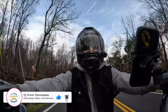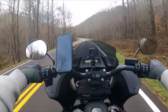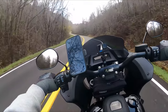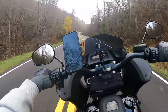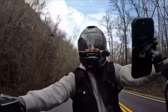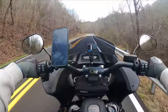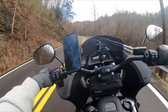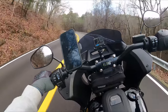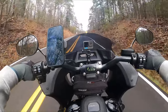Hey everyone, this is Ty and welcome back to the channel. Holy cow, it feels so good being out and riding on this Lowrider ST. Here near where I'm at, Chattanooga, Tennessee, it has rained for about two weeks straight. The sun started poking out from behind the clouds a little bit and my wife was like, go get on the motorcycle when you can — it's supposed to rain for the next week. So that's exactly what I'm doing and trying to get a couple of videos made in the process.